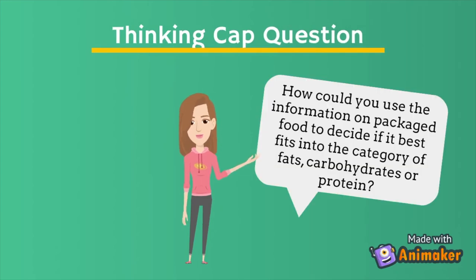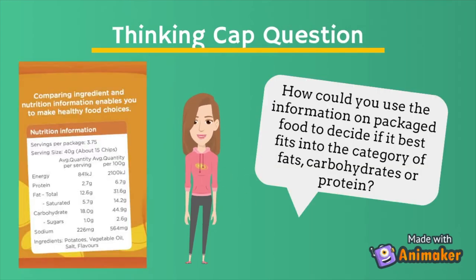How could you use the information on packaged food to decide if it best fits into the category of fats, carbohydrates, or proteins?